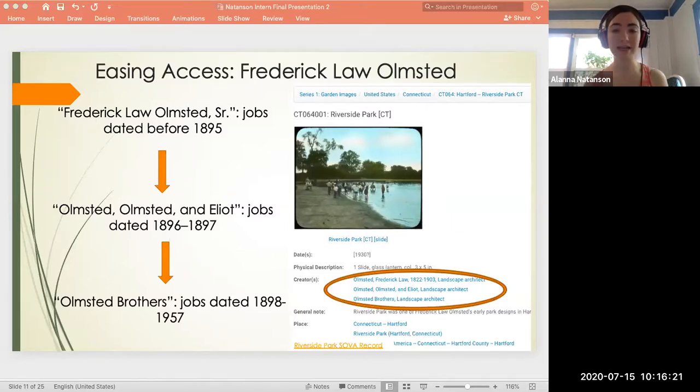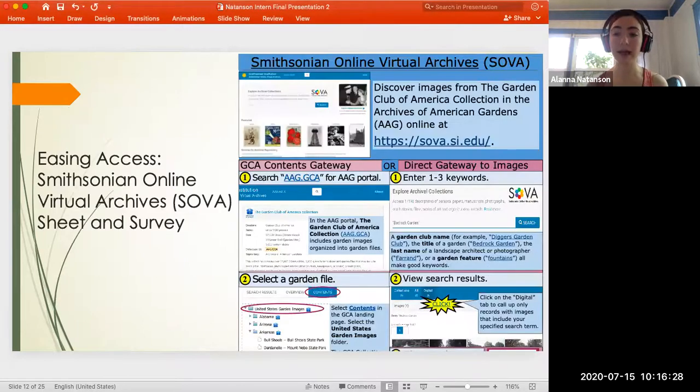Adding these descriptions will make it easier for people to discover our photographs related to Olmsted projects, and will pave the way for the Archives of American Gardens and the Garden Club of America to collaborate with the National Association of Olmsted Parks — making records more discoverable in preparation for the upcoming bicentennial of Olmsted's birth. I also considered how easy it is for the public to understand our Smithsonian Online Virtual Archives catalog, known as SOVA. I designed a two-page handout walking users through searching on SOVA, and I created a brief survey that AAG can send to GCA volunteers for feedback.